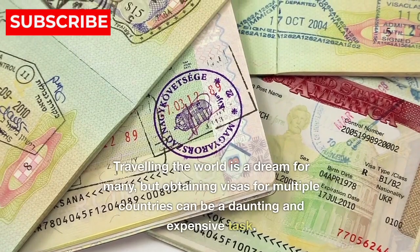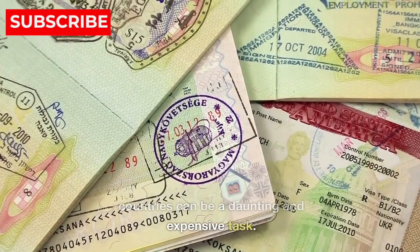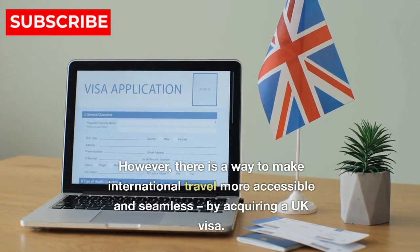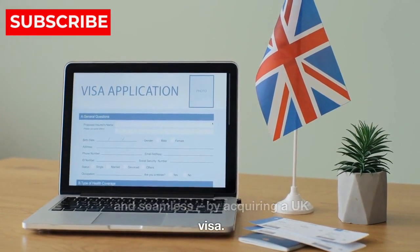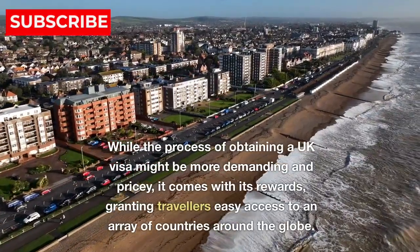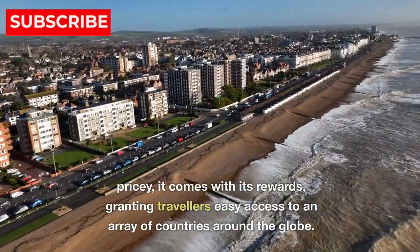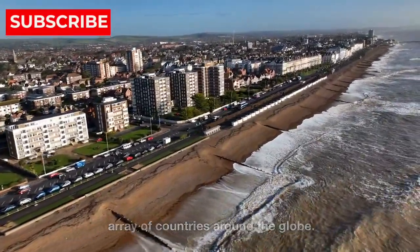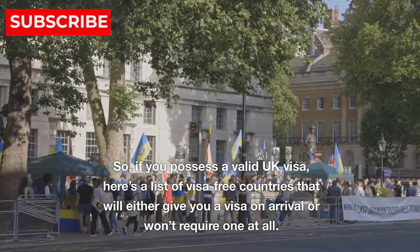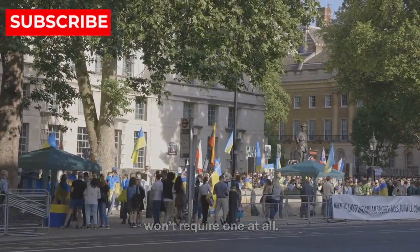Traveling the world is a dream for many, but obtaining visas for multiple countries can be a daunting and expensive task. However, there is a way to make international travel more accessible and seamless — by acquiring a UK visa. While the process of obtaining a UK visa might be more demanding and pricey, it comes with its rewards, granting travelers easy access to an array of countries around the globe. So, if you possess a valid UK visa, here's a list of visa-free countries that will either give you a visa on arrival or won't require one at all.